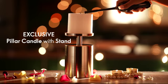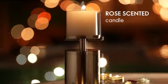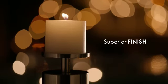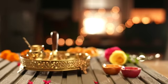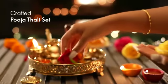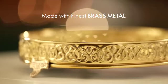Option number one: light up your senses and revitalize your abode with a pillar candle that has an alluring fragrance of rose. Flaunt it with a sturdy brass metal stand that makes it an elite addition. Option two: bring home the beautifully crafted puja thali made from high quality brass material.